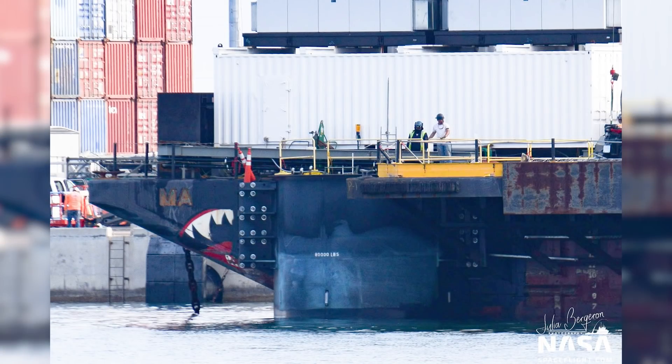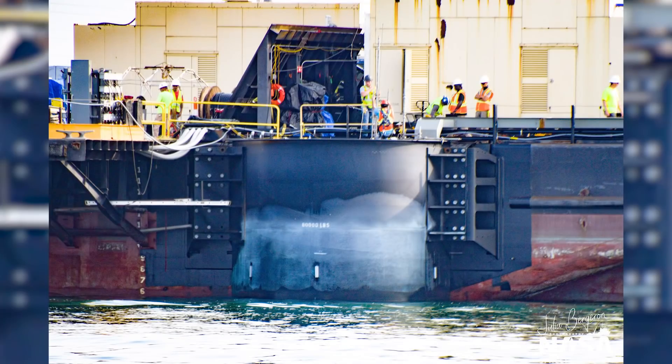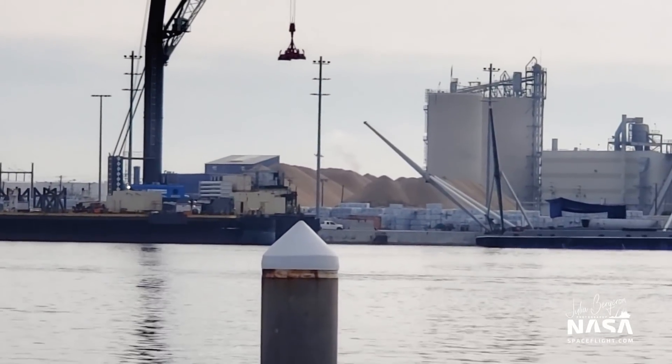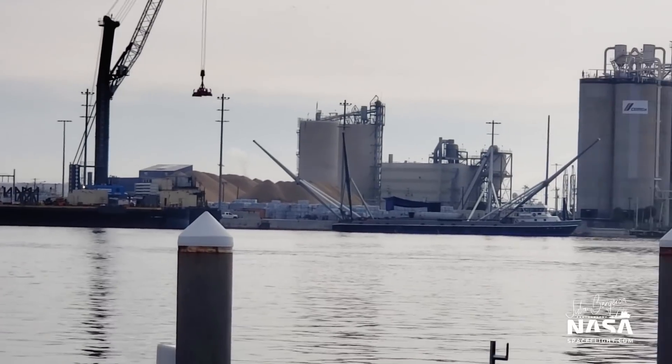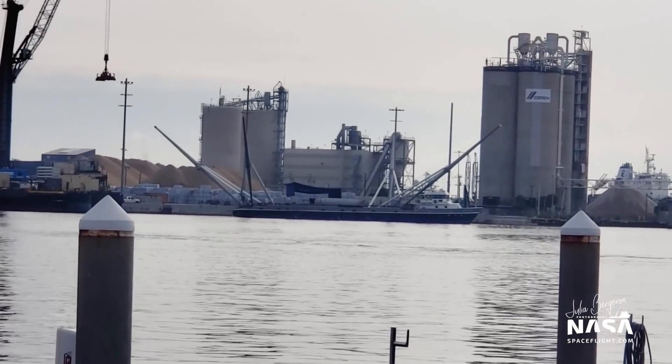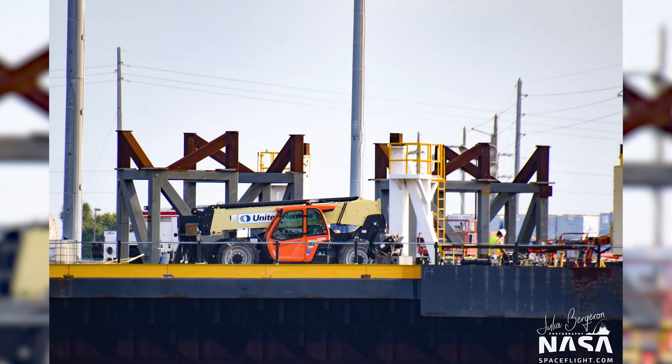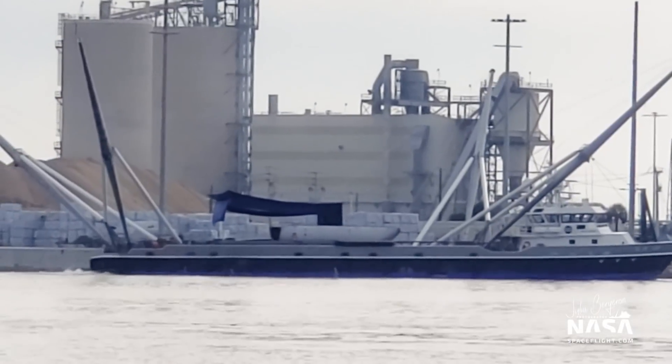Of note, there are no thruster pods left on deck, which means all four thruster pods appear to have been installed on each of the corners of Just Read the Instructions. There is a rather large work crew here today working on board, and I've got some more pictures of that to show you, as our view here today is a little bit gray and muddled on the video, but we'll get you some better shots.